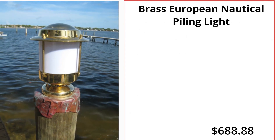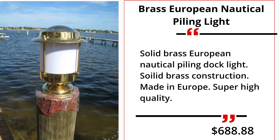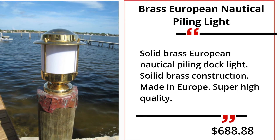Brass European Nautical Piling Light. Solid Brass European Nautical Piling Dock Light. Solid brass construction. Made in Europe. Super high quality. $688.88.